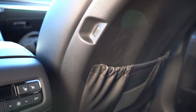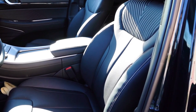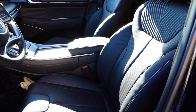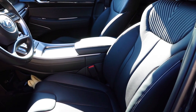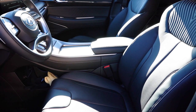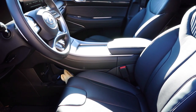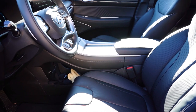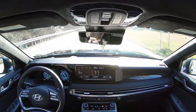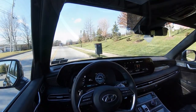Front seat options: manually adjustable cloth on the SE; the SEL and XRT add high-tech trim seats with 8-way power driver's seat, 2-way power lumbar, and heated front seats. The Limited adds leather seating, 4-way power lumbar, a thigh cushion extension, ventilated front seats, and memory settings. The Calligraphy tops it with premium Nappa leather and the Ergo Motion driver seat — in Sport mode the side bolsters tighten up, just like a Mercedes G-Wagon. Seating comfort is excellent, no issues on long road trips.